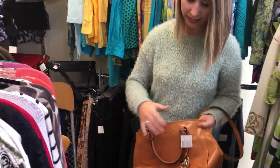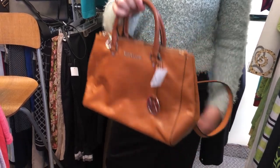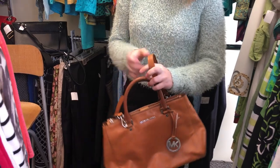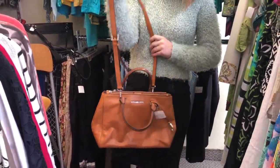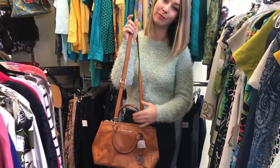Next we have this Michael Kors purse. It's in a beautiful tan color. It's great for the daytime or evening, and it also has this long crossbody strap so you can wear it both ways. Versatile and very pretty, and a great brand name as well.